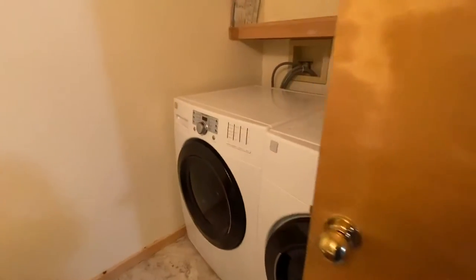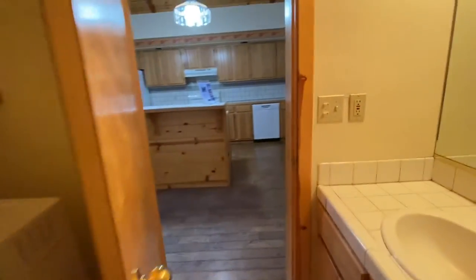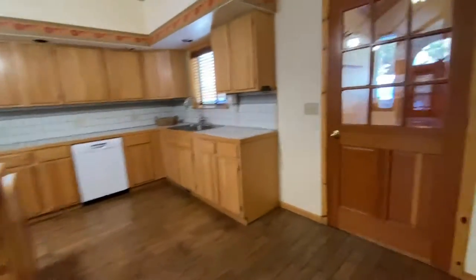We have a pantry cabinet there. We have another bathroom here — oh, it's the bathroom laundry room. I actually like having the laundry room right off of the kitchen because then it's easy to do laundry.